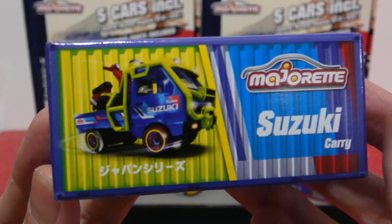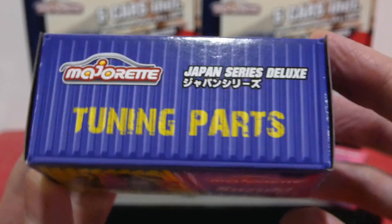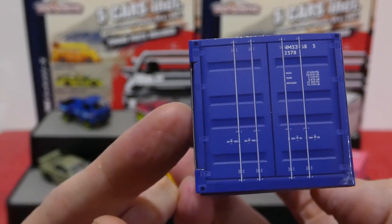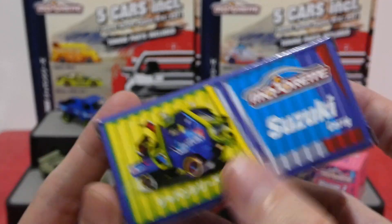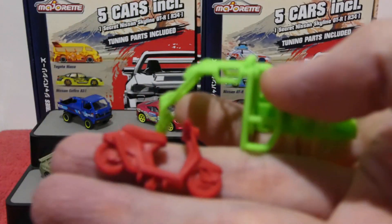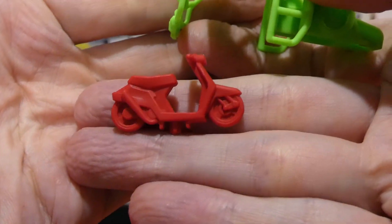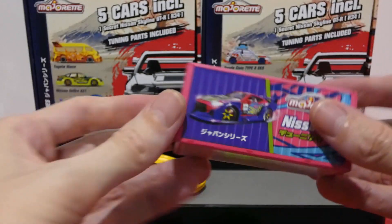Opening the Honda Civic's bonnet reveals all the engine details cast in — no painted engine details, but it's a metal engine part, which is impressive. Now let's grab the tuning parts boxes. The Suzuki Carry tuning parts box is styled like a shipping container — really cool.